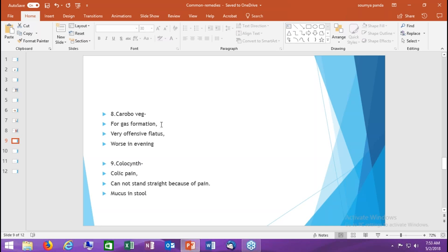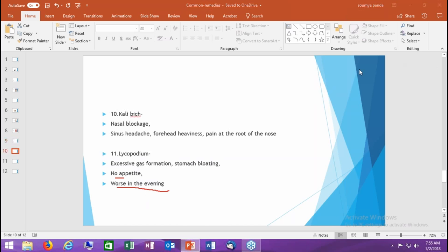Remedy number nine is Colocynthis. This is the remedy when there is colic pain — pain in the stomach or lower abdomen, pain in the intestine — that is so severe the person cannot stand straight. Patients come bending down, holding their stomach with the hand because pressing the abdomen gives relief. They remain bent forward, and there is mucus in the stool. Think of Colocynthis for this severe bending-forward colic pain with relief from pressure.